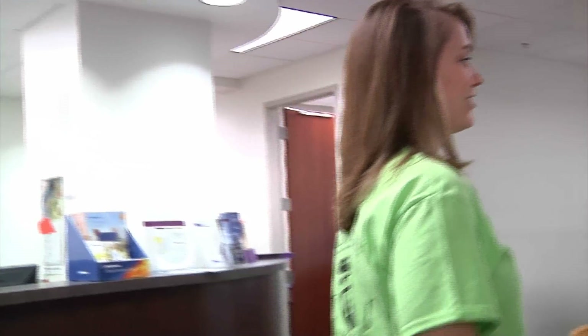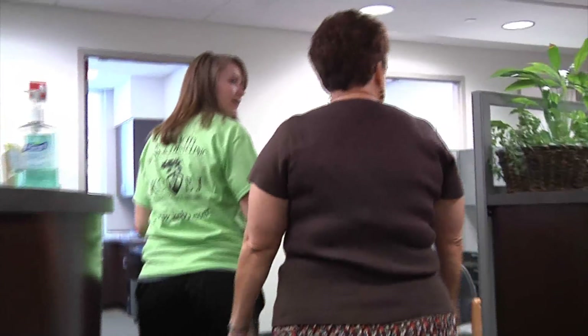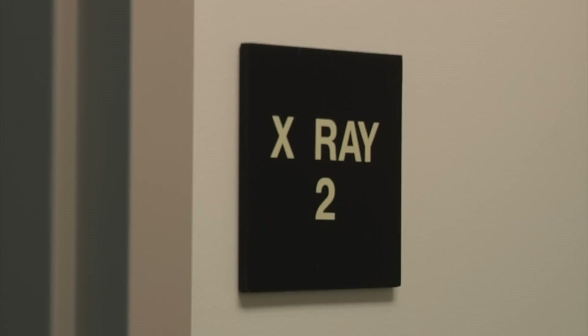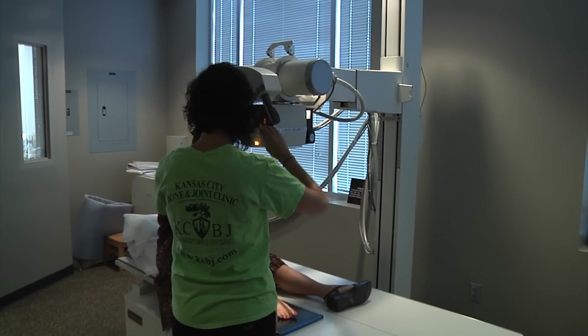Once you're checked in and registered a patient care technician will call you back to an exam room. Your tech will take your vital signs and ask for a list of current medications and/or allergies, and they'll ask for a short history of why you're seeing the provider. It will be determined if you need x-rays. Please make sure to bring all outside x-ray films and reports as well as other diagnostic films such as an MRI and their reports.